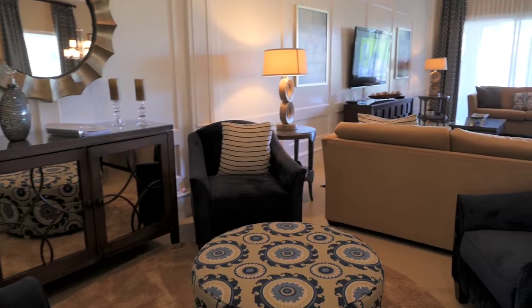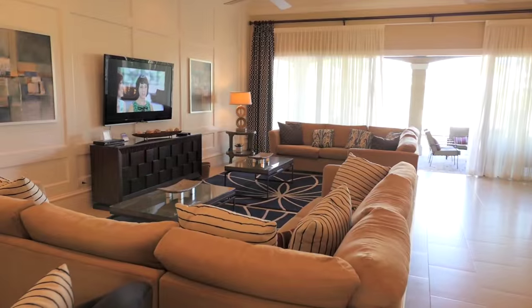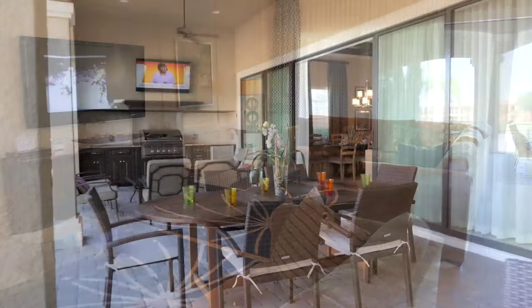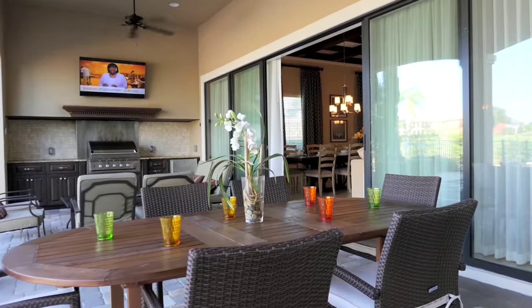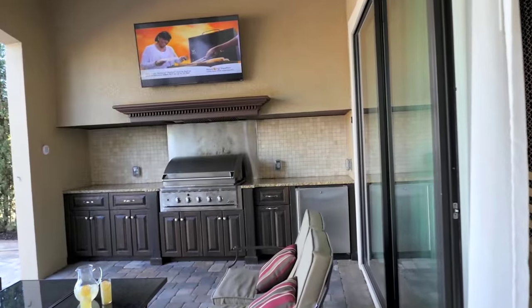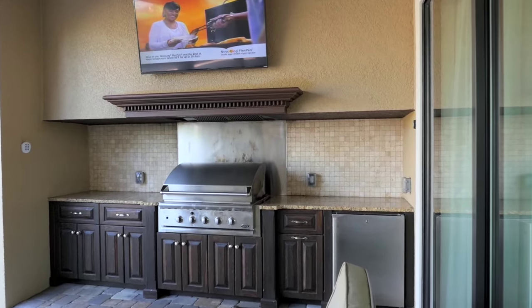Relax in the seating area or comfortable sofa sectionals surrounding the large flat-screen TV. Head outside through the patio doors to the private lanai, boasting a summer kitchen, outdoor TV and outdoor seating so you can enjoy your meals al fresco.